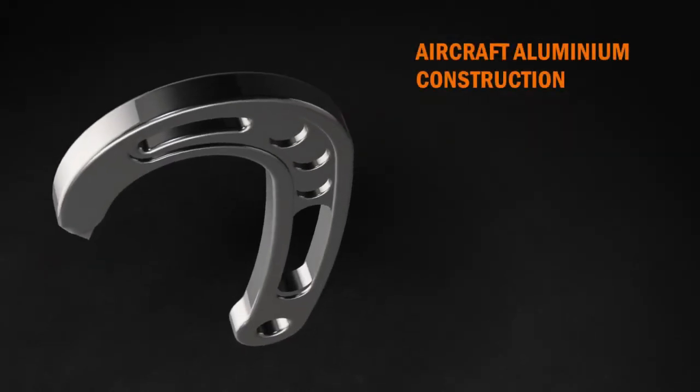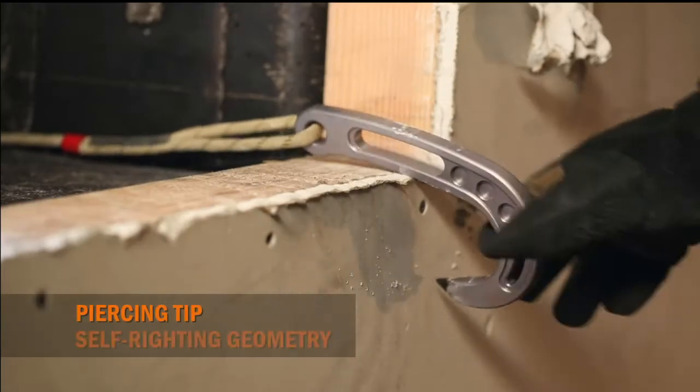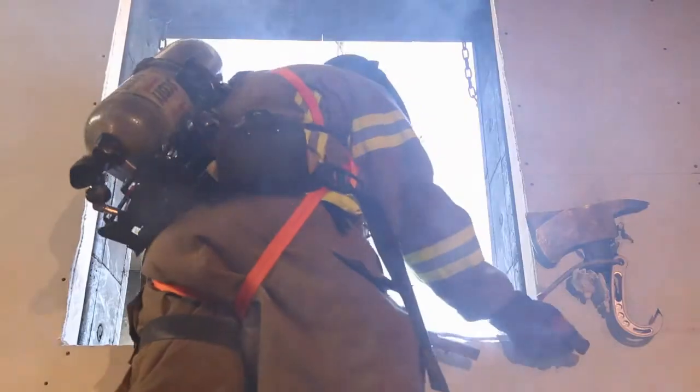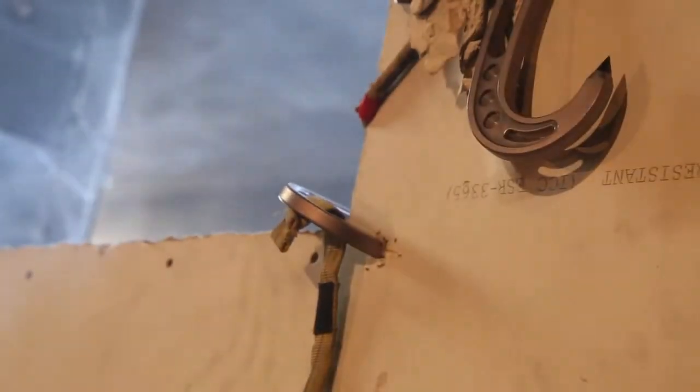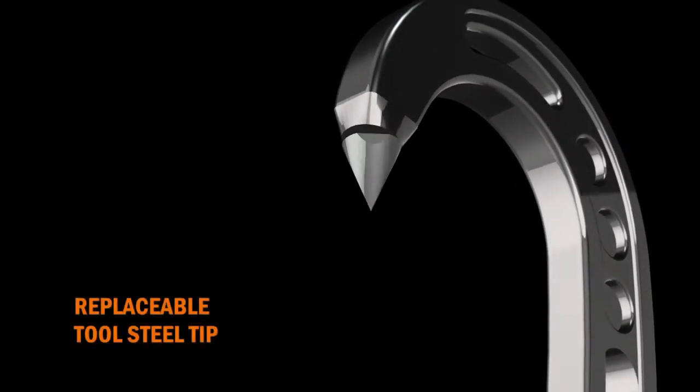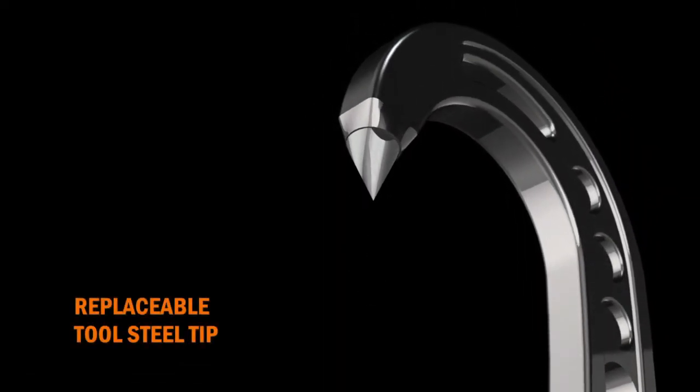The specially constructed shank profile, piercing tip, and self-riding geometry ensure that the Talon will set immediately, making it the most secure escape anchor on the market today. But if the piercing steel tip becomes worn, it can be easily replaced at a fraction of the cost of replacing the whole hook.